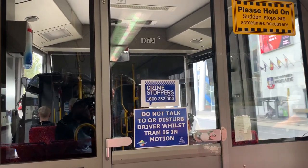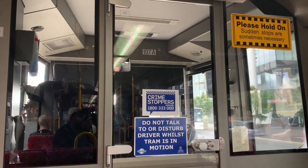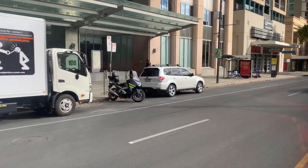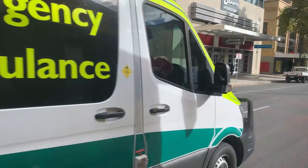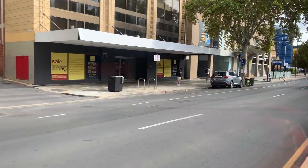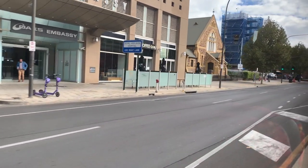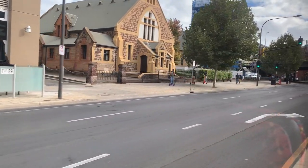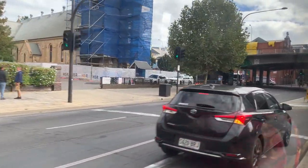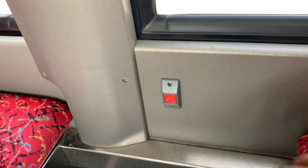The driver's cabin is at the front over there. It is mentioned not to talk or disturb the driver whilst the tram is in motion. To get out at the next station, we need to press the red button which will notify the driver to stop at the next station.